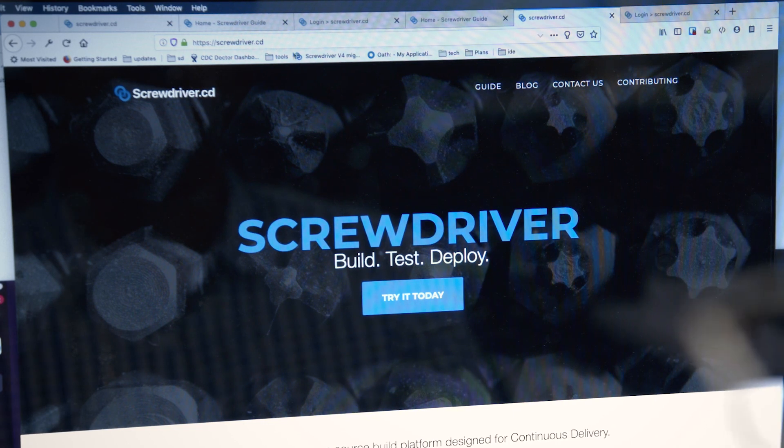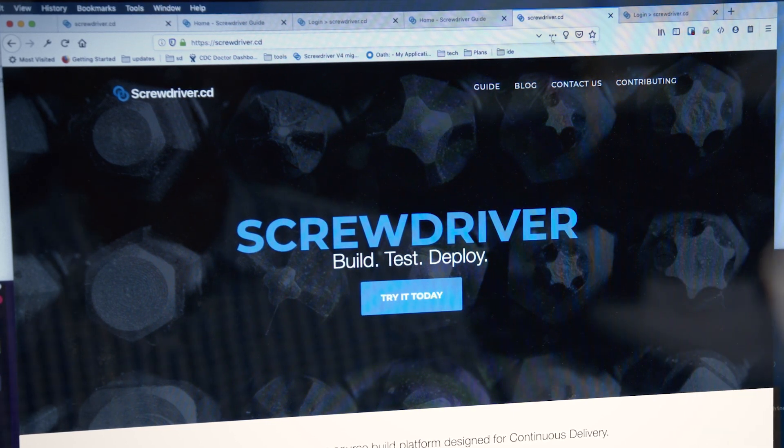Screwdriver is a continuous integration and continuous delivery system. We love open source. We knew we needed a CI/CD system that operates at scale. It was going to be automated, it was going to be big, and it had to be open.